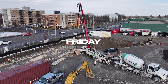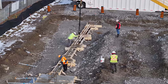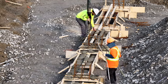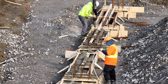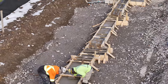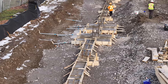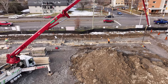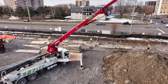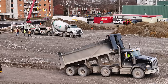Friday saw the concrete pumper back on station, servicing the west foundation line. Once concrete starts to flow, there is no break for the crew concerned. The pour on Friday set the site up well for continued work in the week ahead. It will come as no surprise to learn that gravel just kept coming.